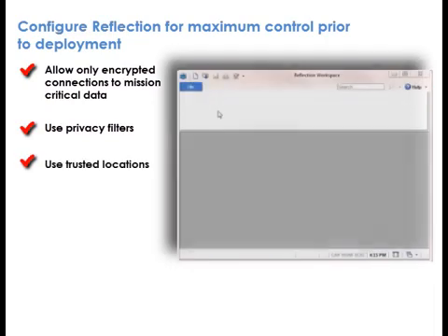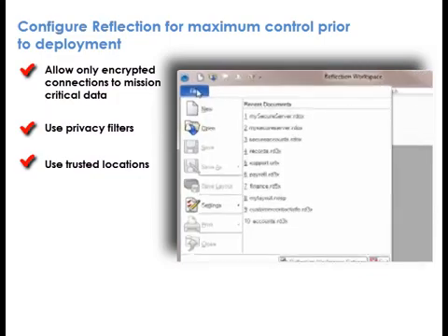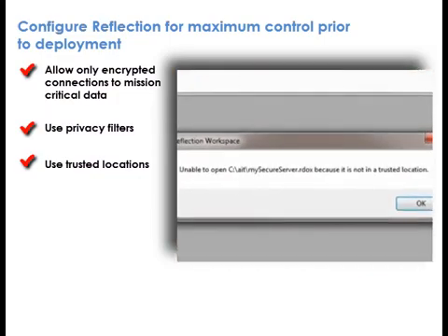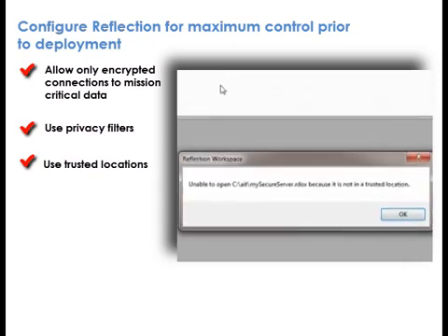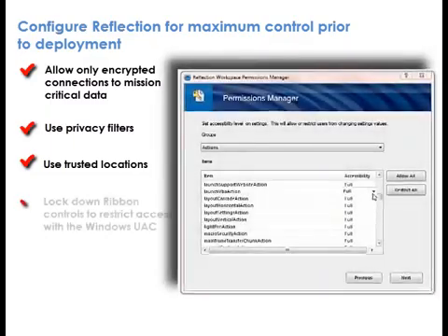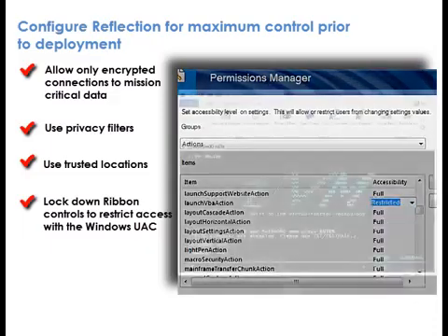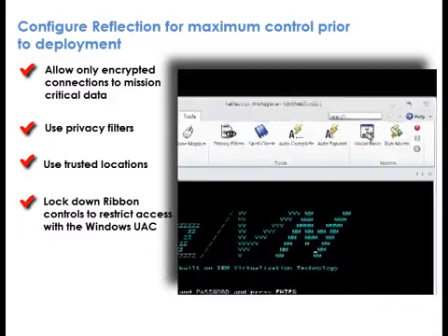The Trusted Locations feature allows administrators to limit locations from which users can launch macros or other Reflection files, providing transparency and control over what users run from their desktops. A ribbon customization utility allows administrators to enable feature sets based on user roles, effectively locking down the user interface.